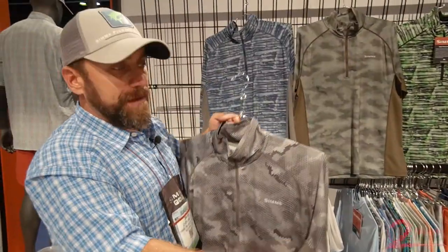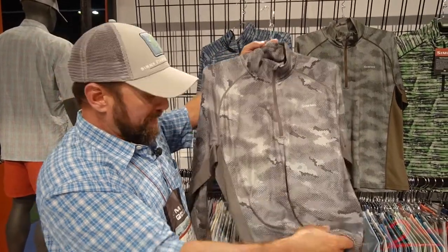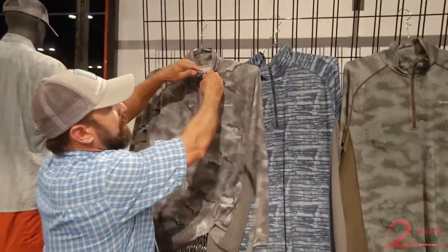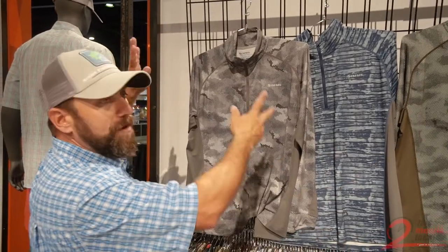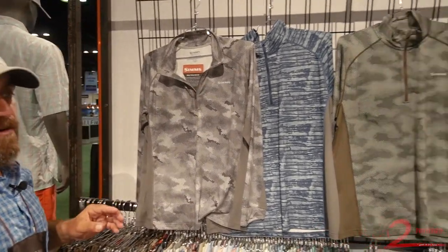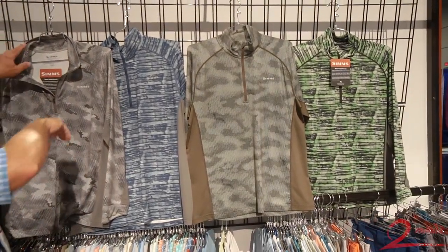The new SolarFlex Half Zip gives you a little more hand feel and weight than our traditional SolarFlex, as well as more venting on the sides and a taller mock neck with a half zip. This will enable you to start the day at whatever your temperature range may be — 40, 50 degrees — and as you need to vent out and let out some heat, you can do so. A wonderful addition to your closet for non-summertime events in the spring or fall.